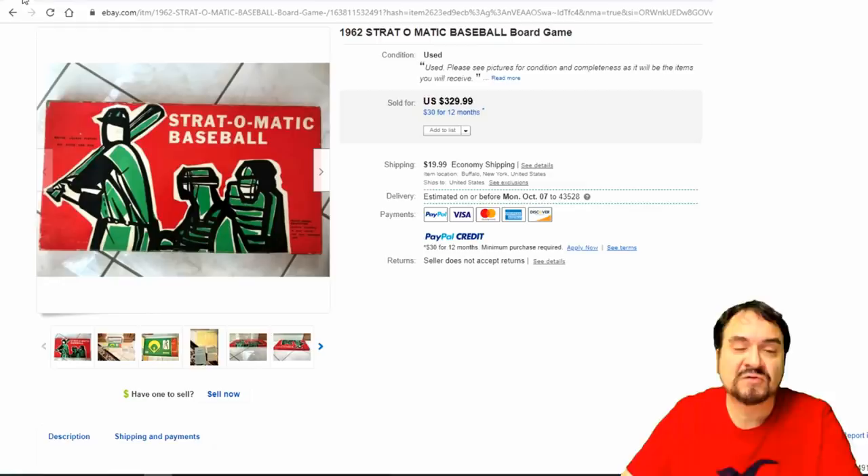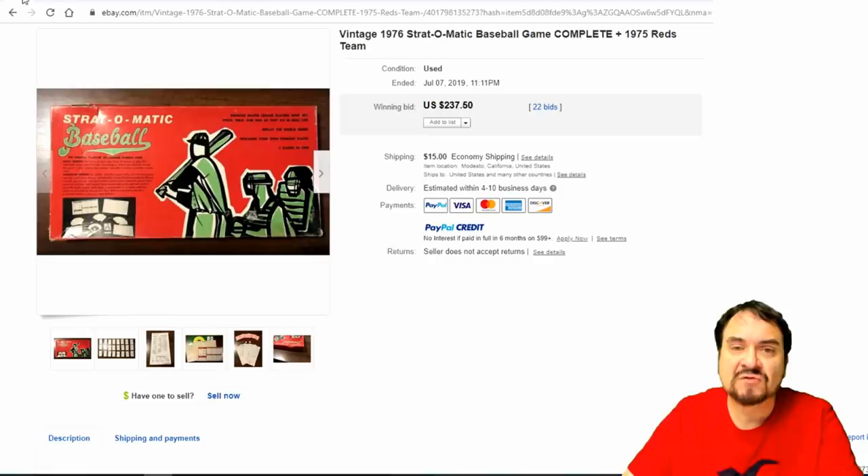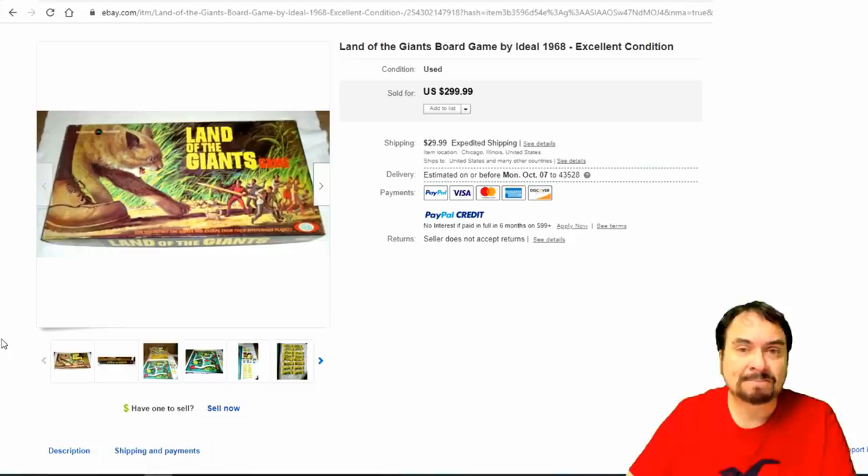Now, Strat-O-Matic — any of these Strat-O-Matic games I'll show you a bunch of them. This is the original from '62 at $330. Here's one from '69 for football at $299. Here's another one from 1976 with some extra pieces from the '75 version — they made these throughout the year. Any of these I sell for decent money — $237. And even the newer one, which is mostly what you will find — I run into more of these than any other. This one went for $275. Those lines in general sell very well and there are tons of them out there.